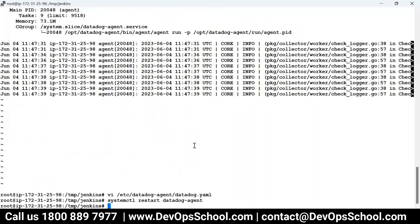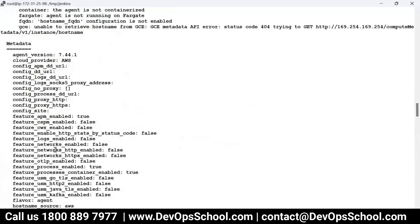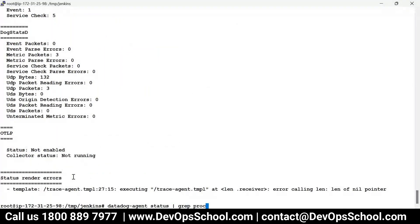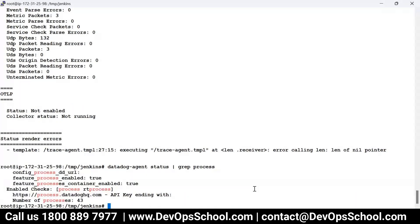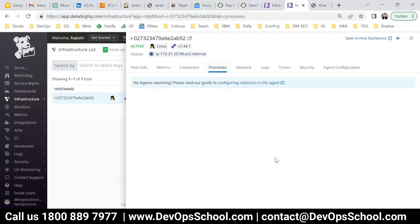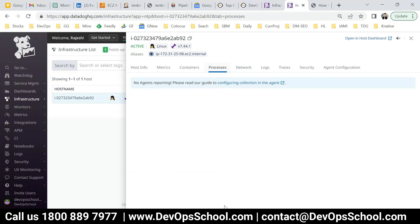To validate, run 'datadog-agent status' and look for the process monitoring entry. You can grep for 'process' to find it quickly. Process monitoring is now enabled. Wait 30 to 60 seconds for the data to appear. Once it does, all the processes running on the machine will appear in the DataDog UI automatically.